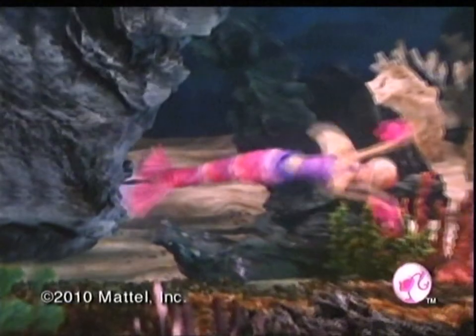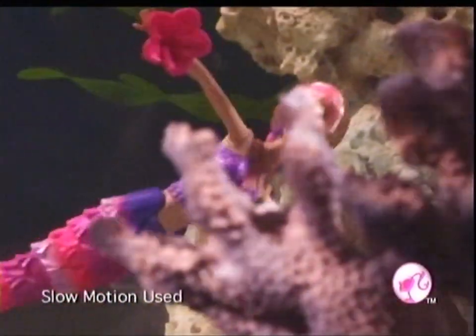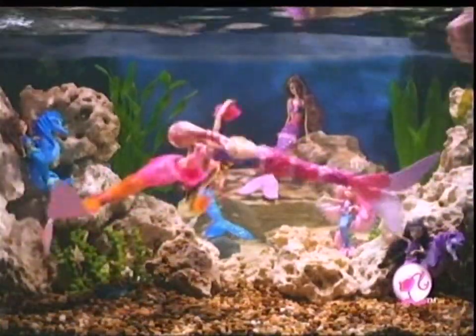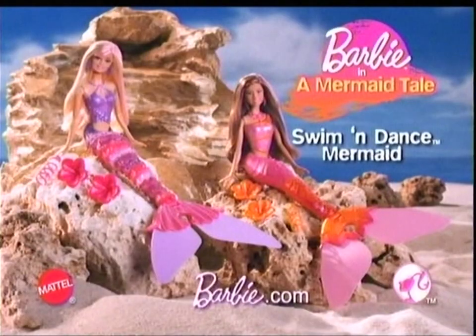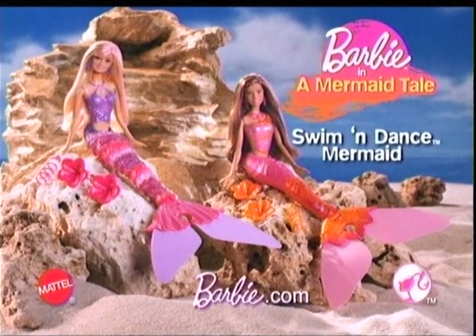From the hit DVD, Barbie and a Mermaid Tail. We swim and dance mermaids. Why the tail? Really swim and dance. Her hair turns pink underwater. Barbie girl. Barbie swim and dance mermaid dolls. Colors change in ice and warm water.